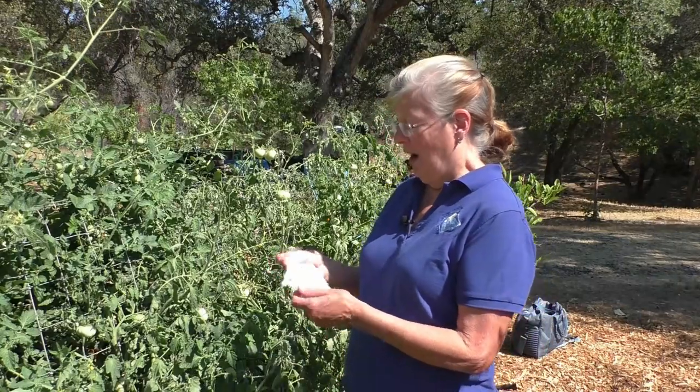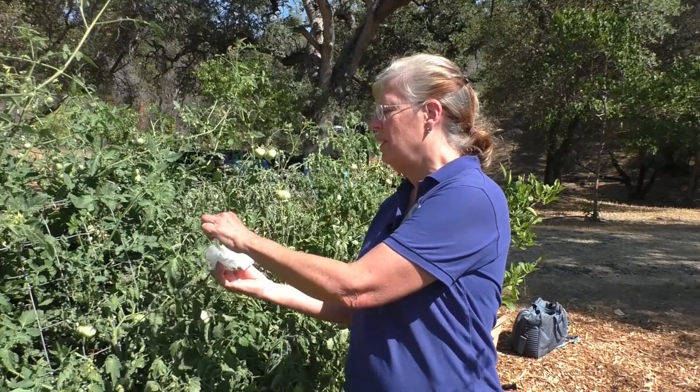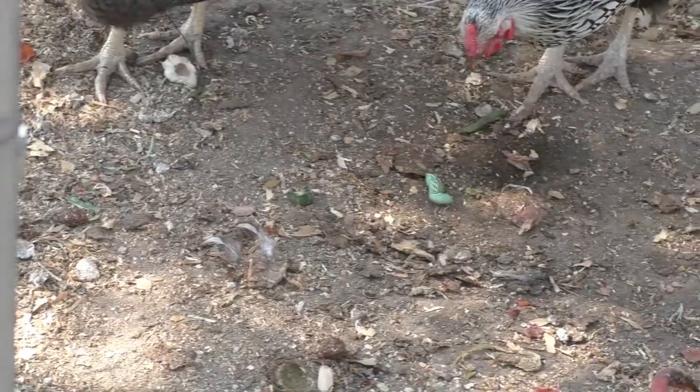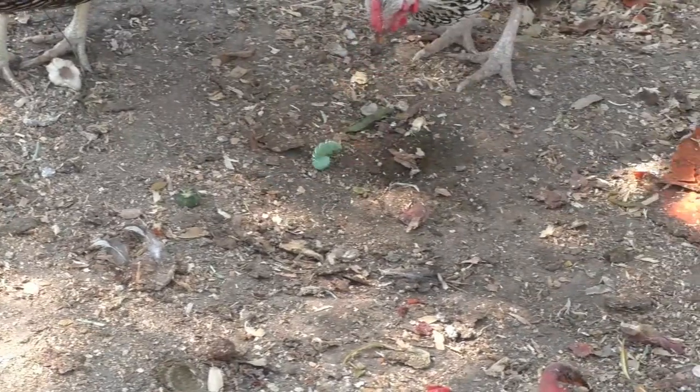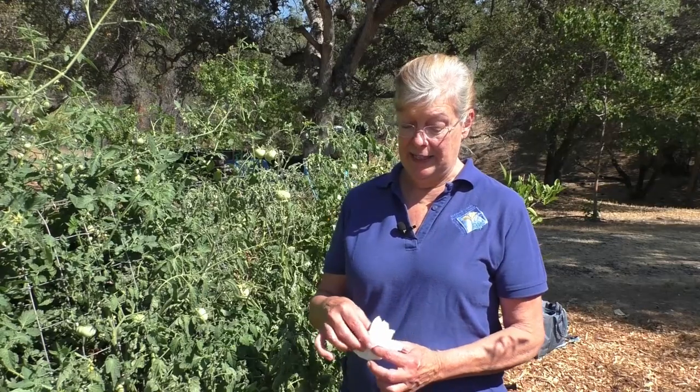The best way to get rid of hornworms is to hand-pick them. I don't like to touch them — they're squishy and they tend to curl around your fingers — so I usually use a tissue or a gloved hand to pick them off. The best way to dispose of them is to throw them into a bucket of water. We actually feed them to our chickens. Whatever you do, don't just throw them on the ground because they will move fast right back up into your plants.